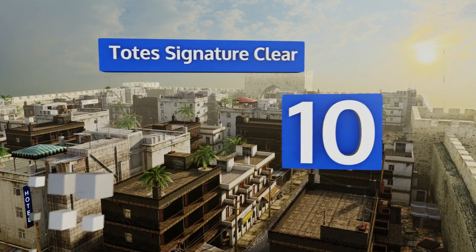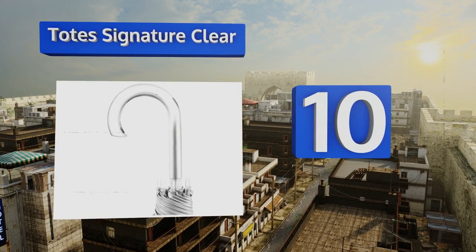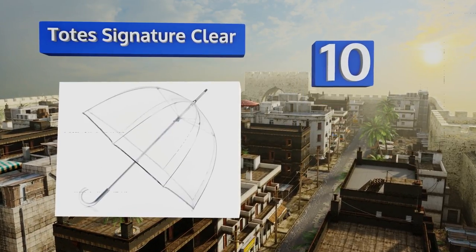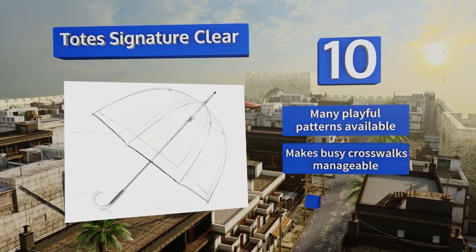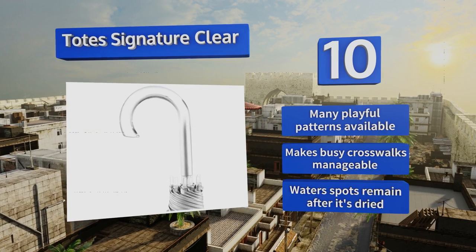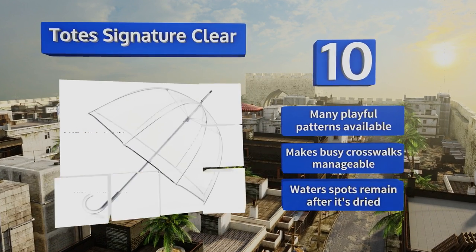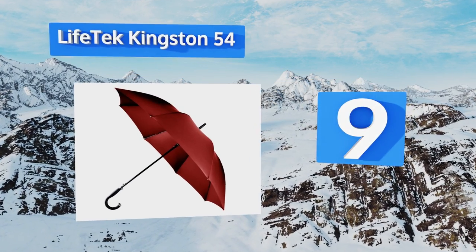Starting off our list at number 10, having the entire top half of your body guarded against rain is wonderful, except for the pesky little issue of needing to see where you're going. The Tote Signature Clear solves that problem. Though it will shelter only one person, it's available in many playful patterns and makes busy crosswalks manageable. However, water spots remain on it after it's dried.